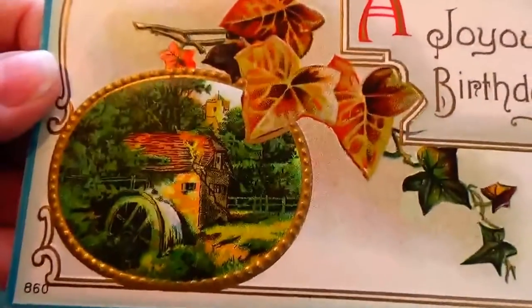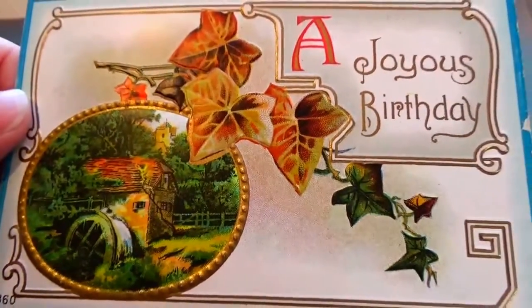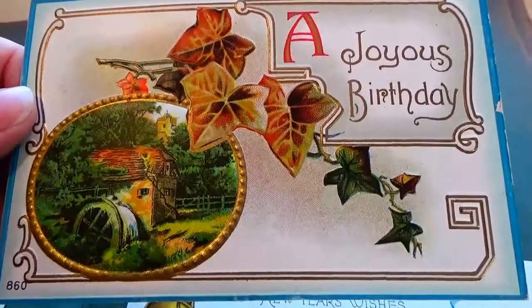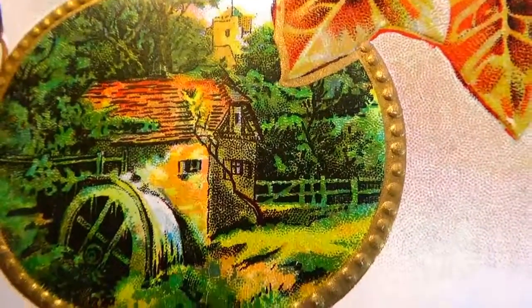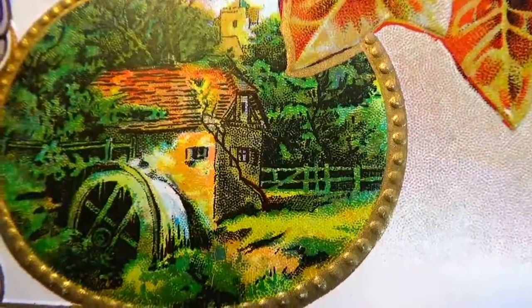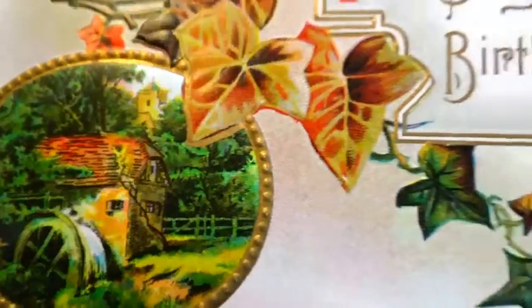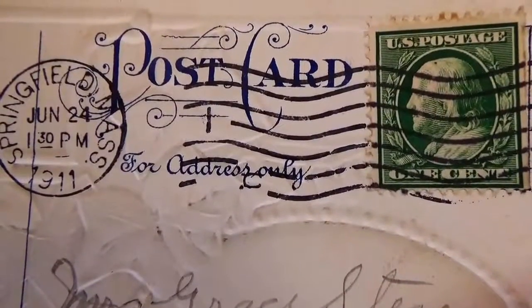Oh this one's a joyous birthday — look at that, isn't that beautiful! Wow, nice card. So it's like you look at the card and then you want to see the mystery of the picture — you get in there and it's like, oh that's so nice. Water wheel right there. Cool. And this is 1911 with a one cent stamp.